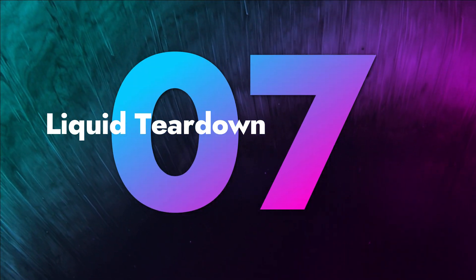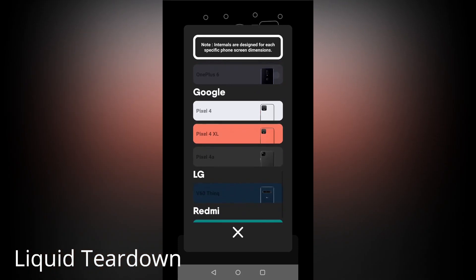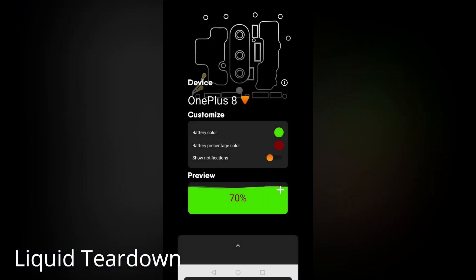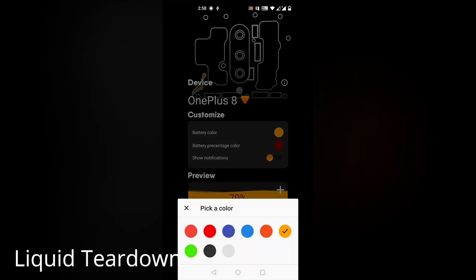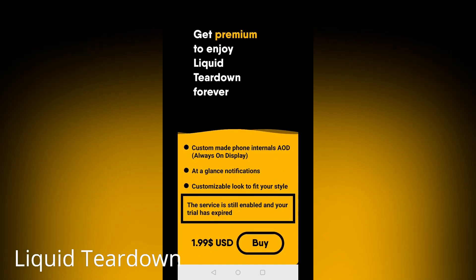The next app is Liquid Teardown. It is a recently released app on the Play Store that showcases an animation of your smartphone's internal hardware in the form of an always-on display while charging, and it looks super cool. This app offers the internal design of some of the latest phones from Samsung, OnePlus, and Google, which you can select according to your device. It supports other devices as well but works better with these models especially. You can also request the developer to add a new device. You can use this app three times for free, after which you have to pay a subscription of a few bucks.